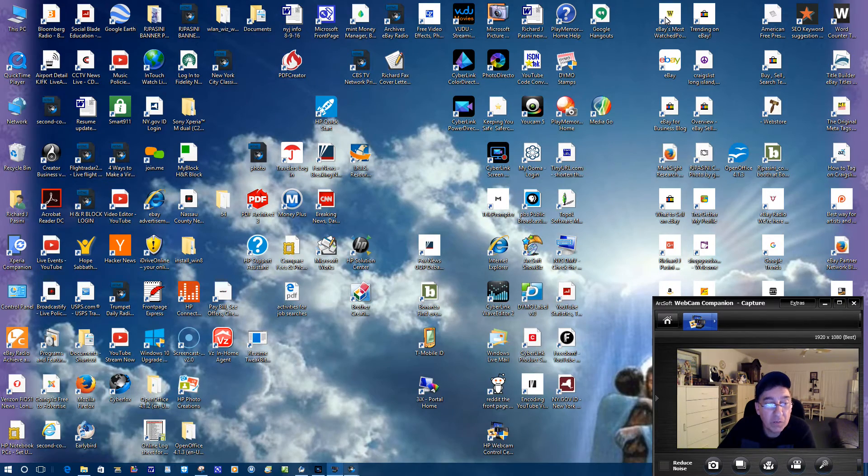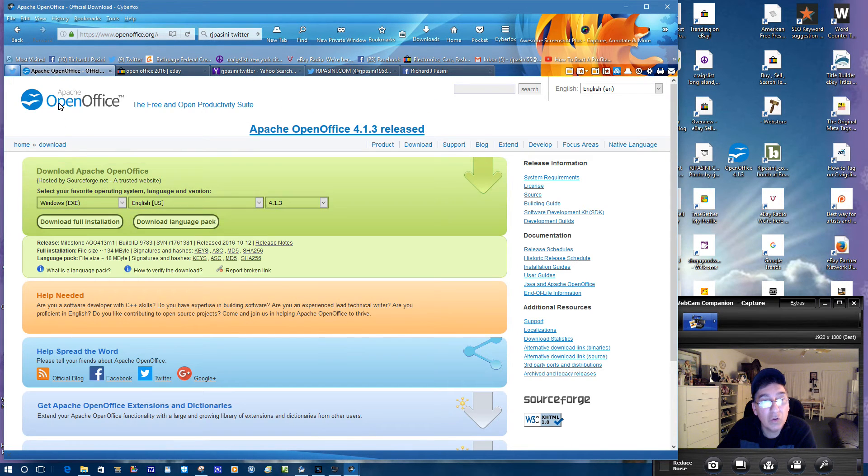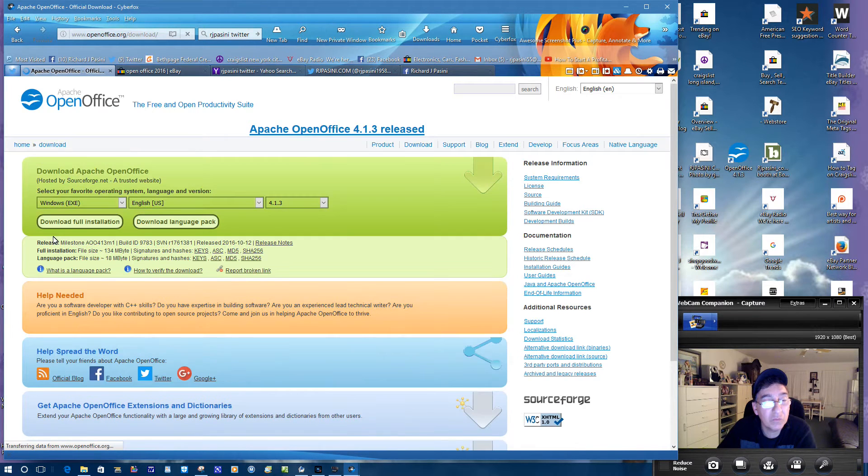Let me open up this one. I want to go over a few other things with you really quick. So if you're going to eBay, don't buy any of these OpenOffice listings — go to Google, type in 'OpenOffice,' and you'll get that software right there for free.